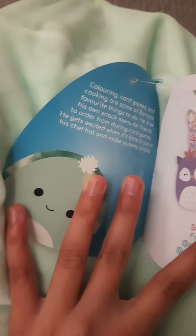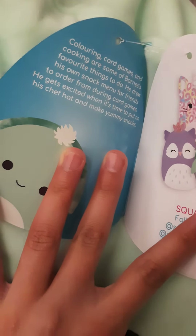This one is Barney — it's really cute and big, it's a turtle. If I turn it around you can see the turtle back. Inside it says: 'Coloring, card games, and cooking are some of Barney's favorite things to do. He drew his own snack menu for friends to order from during card games. He gets excited when it's time to put on his chef hat and makes yummy snacks.' I also saw these two in the shop as well.